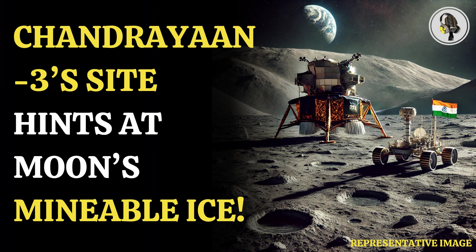They created lunar conditions on Earth in a computer model, with topography and illumination being the same. The results showed that higher latitudes on the moon with slopes that face its poles are not as hot as other parts.